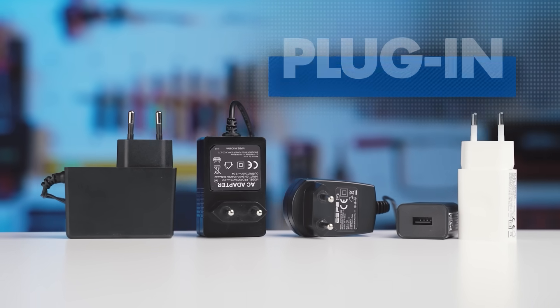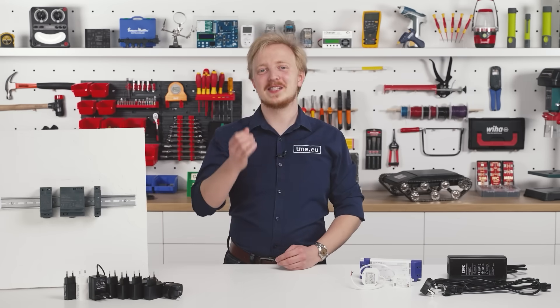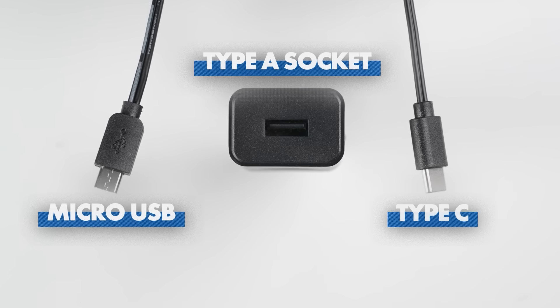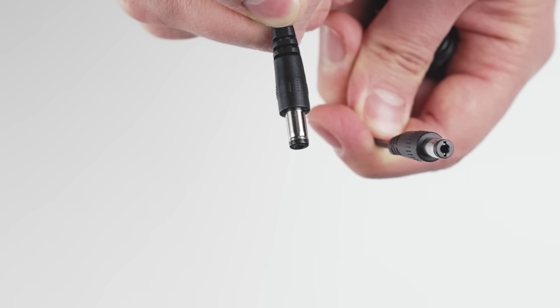Starting with plug-in power supplies, or as they are more commonly known, chargers. That's because this is the same type that we use to charge our smartphones, and although they are available with USB connectors — mini, type-C, or USB-A socket — for the industrial use, there are barrel connectors.